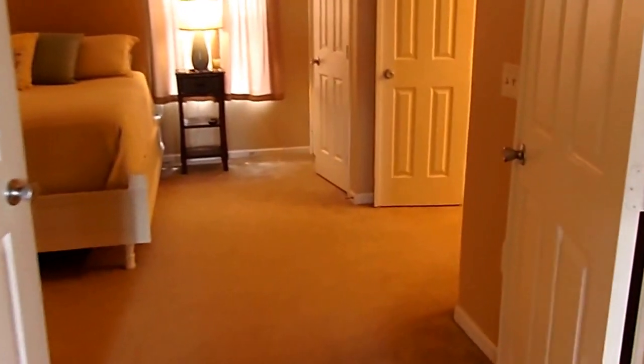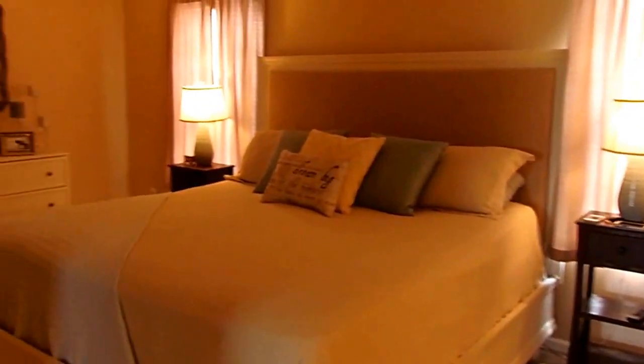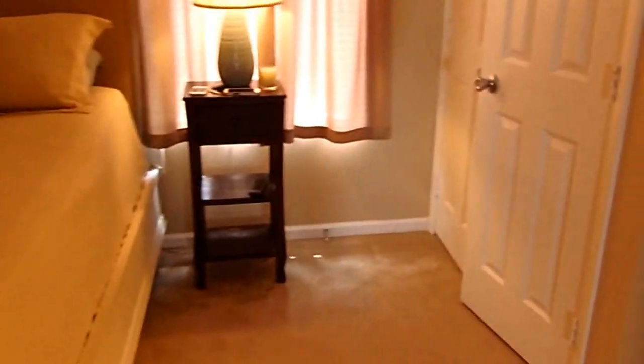Let's go upstairs and take a look at our three bedrooms. Spacious landing as we enter the second floor area. Double doors open into our spacious master suite. Ample walk-in closet, large master suite. Another closet here — you do have his and hers closets.